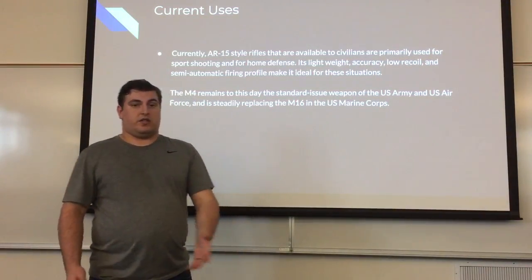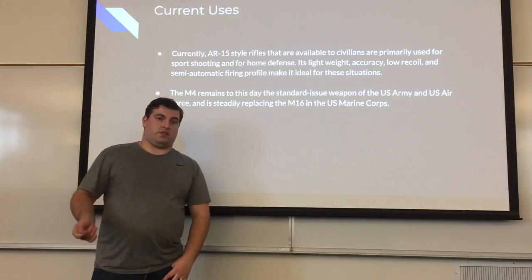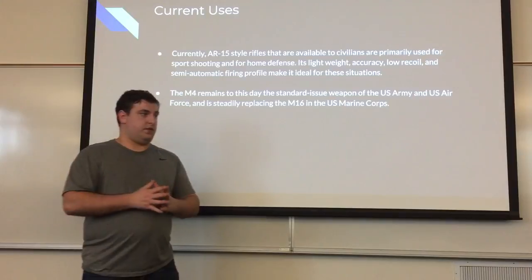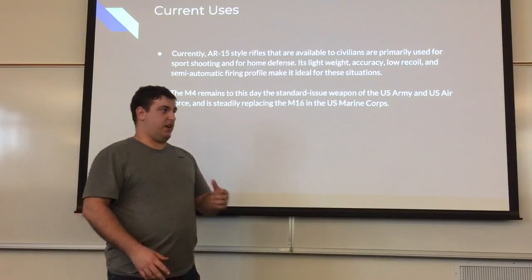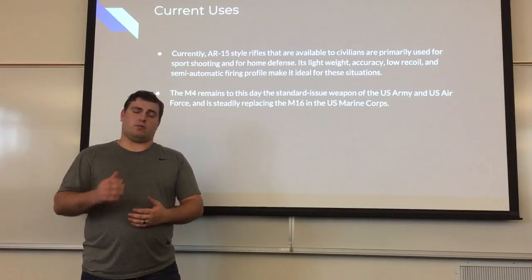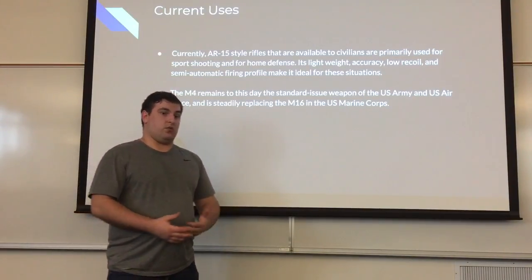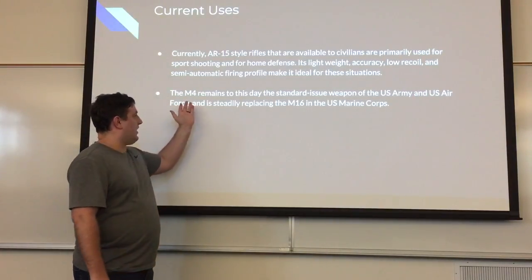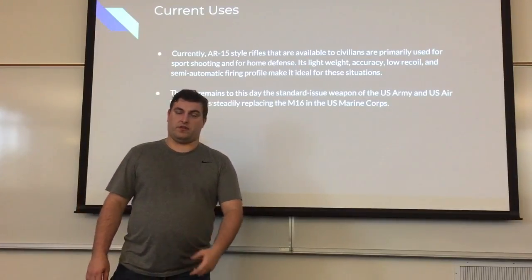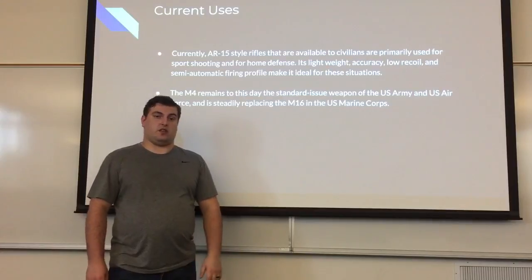Currently, AR-15 rifles available to civilians are primarily used for sport shooting and home defense. Their lightweight accuracy, low recoil, and semi-automatic firing profile make them ideal for these situations. A lot of gun control arguments focus on the size of magazines for a semi-automatic weapon — why do you need that many bullets just defending yourself? Well, during a home invasion, it's night, it's dark, you just woke up and you're likely panicking, so your ability to hit the target is going to be very low, meaning you need more bullets to effectively defend yourself. The M4 remains, going on 70 years after the AR-15 was originally invented, the standard-issue weapon of the U.S. Army and U.S. Air Force.